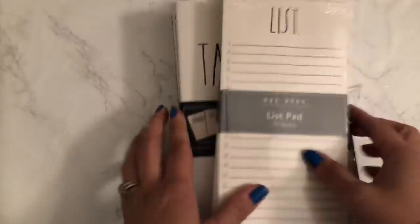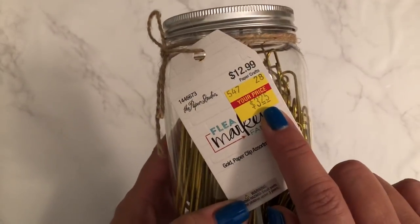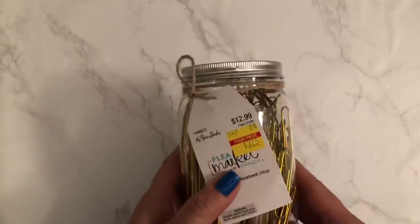That is my small haul from TJ Maxx from the last couple of weeks. And then Hobby Lobby — this Hobby Lobby haul is an accumulation of the last couple of weeks as well. The first thing I picked up, which I was so excited about, is this Paper Studio Mason jar. It was on clearance for $3.25 and it has all these gold paper clips in different sizes, so I can make some cute paper clips with these.